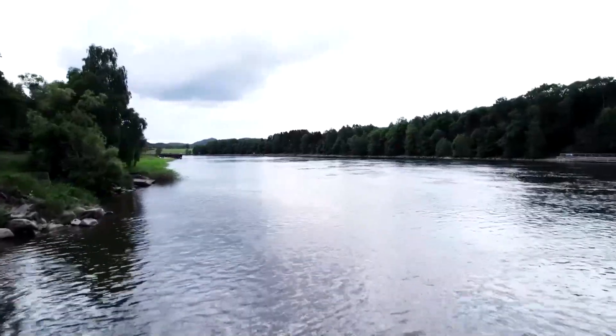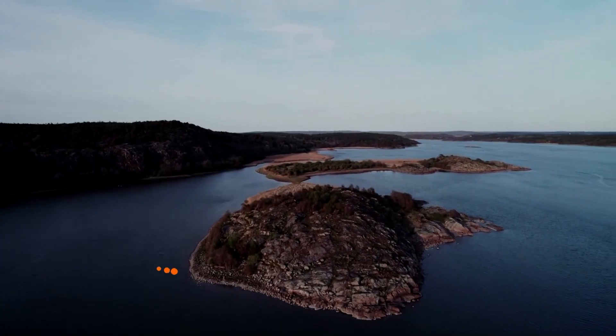Some of the young sturgeons were released in the Göta Elv river on June 18th.